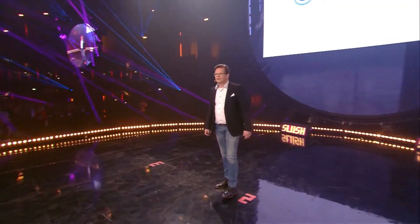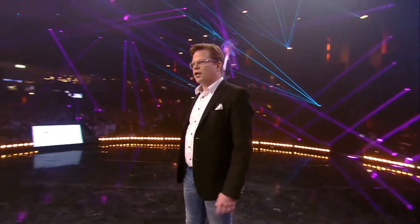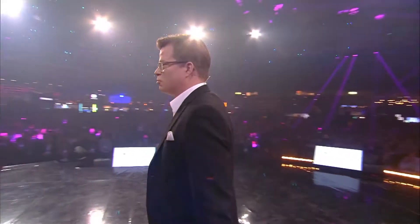Good afternoon, Slush. My name is Bo Malmberi and I'm the chairman and CEO of Altum Technologies.